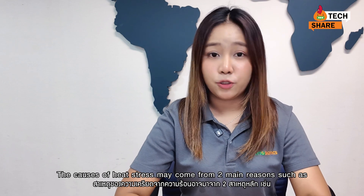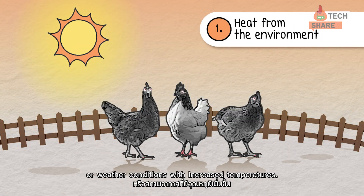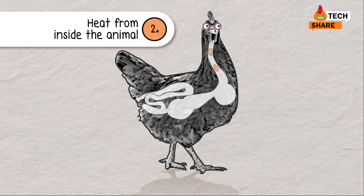The process of heat stress may come from two main reasons: heat from the environment or weather conditions with increased temperatures, and heat from inside the animal.